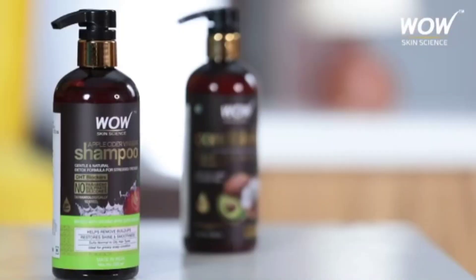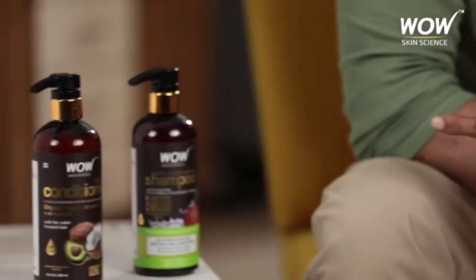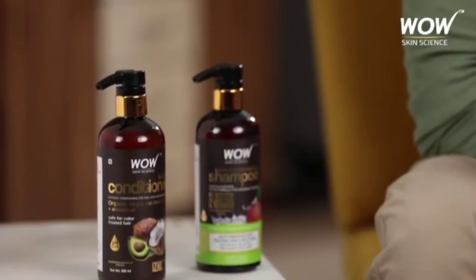Caused by pollution and other styling products, this is why I use Wow Skin Science Apple Cider Vinegar Shampoo and Nourishing Conditioner. A few months ago I noticed white flakes in my hair, and then I decided to try this combo from Wow Skin Science — and it didn't fail to surprise me.